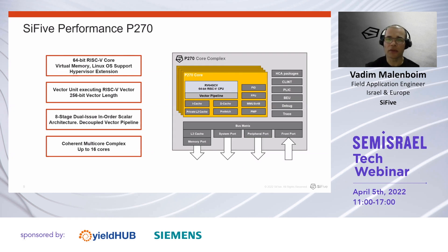The P270 processor is a dual-issue, eight-stage scalar 64-bit processor with a decoupled vector execution pipeline operating on 256-bit wide vector registers. The P270 core complex can instantiate up to 16 coherent cores and has wide flexibility to control the cache architecture as well as the SoC interfacing ports.